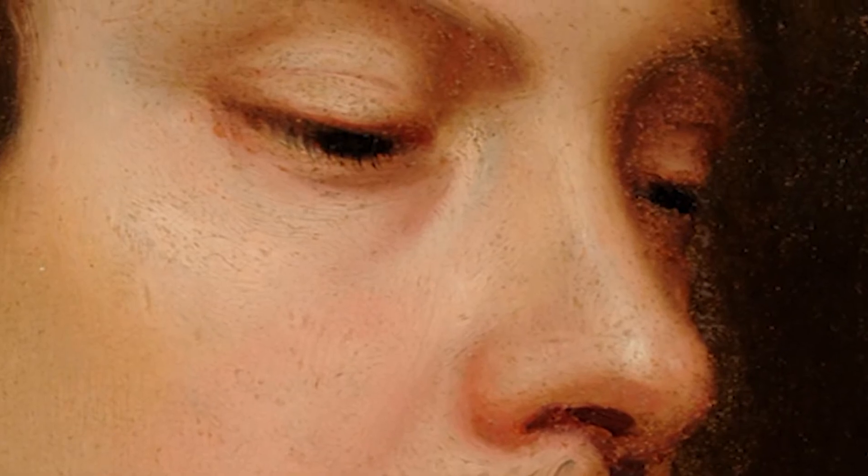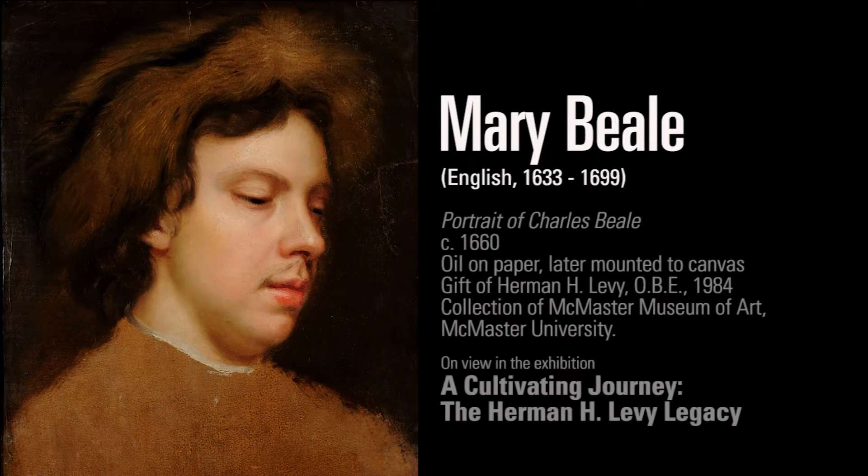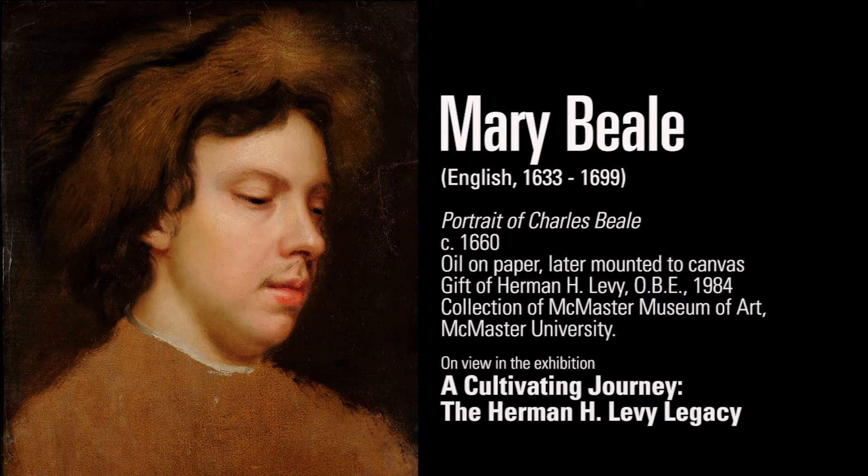This painting is a rarity within Canada. It is an artwork by a 17th century woman artist. This unique unfinished portrait is by prolific English artist Mary Beale, who was well known in the 17th century for her portraits of aristocrats and clergy.